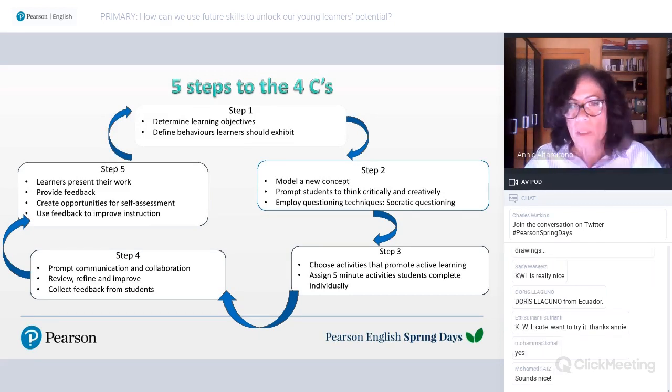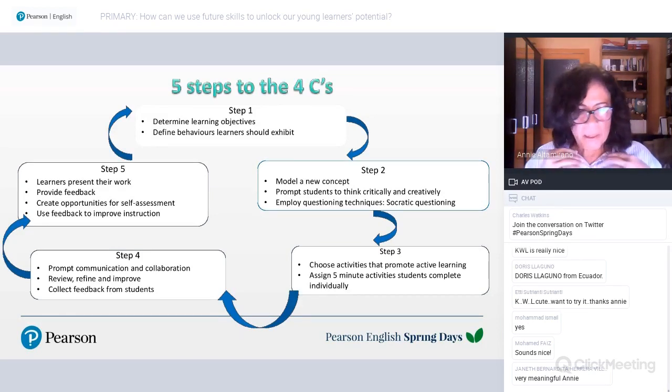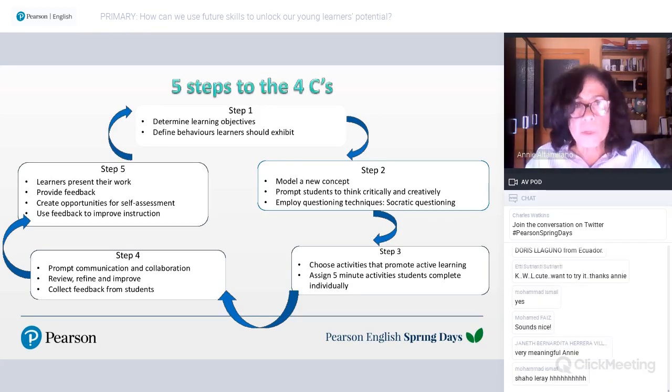Step three is choosing activities that promote active learning — simulations, experimentations, rehearsing. Step four is routing communication and collaboration. After the five-minute activities, have students turn to a classmate or small group to share their ideas in a think-pair-share format: first they think individually, then pair up with a partner and share ideas, then work as a group.